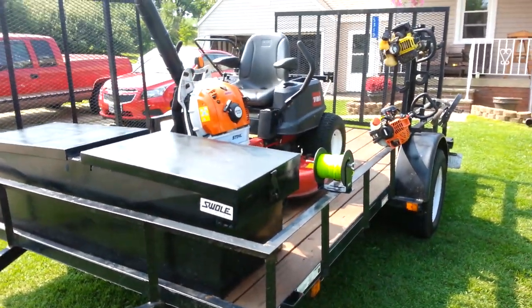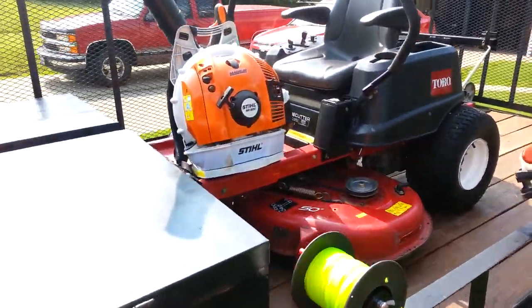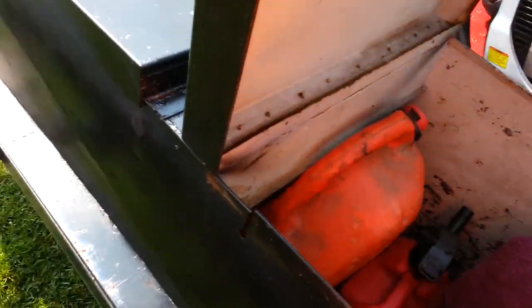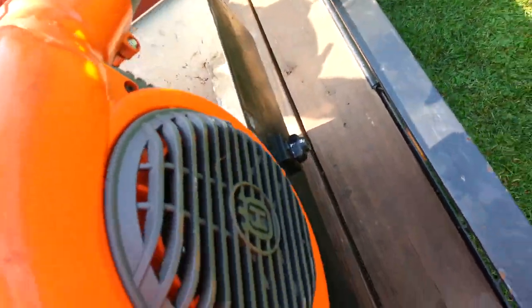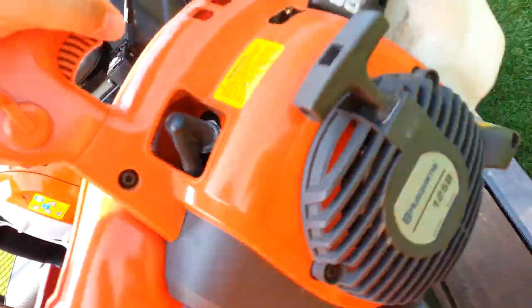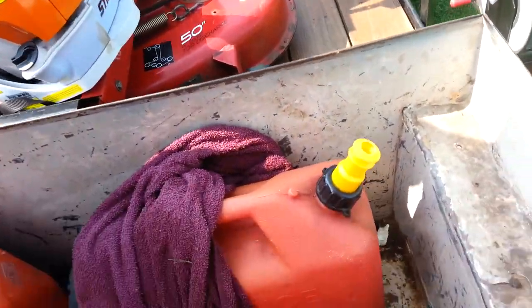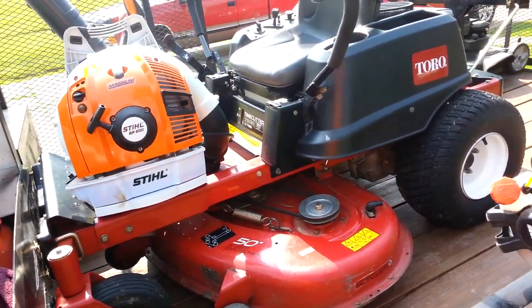That's it right there. You guys all know about the upgrade — the BR600 Magnum. Still got the Husqvarna. I don't even remember what this thing is — it's a 125B. I think it was right around $160. I bought it at Lowe's I believe.